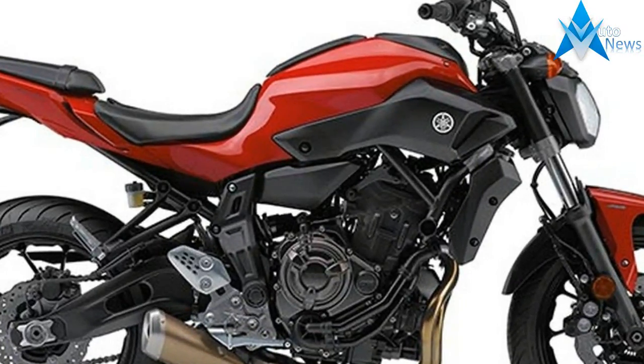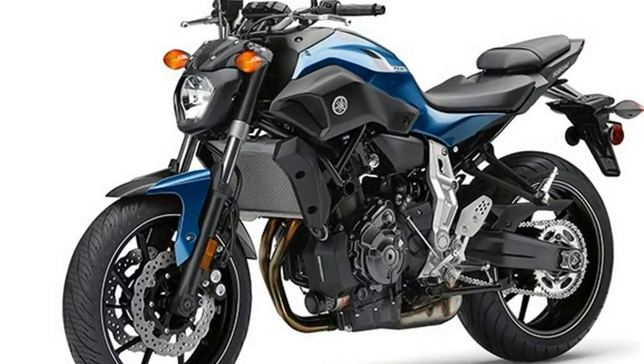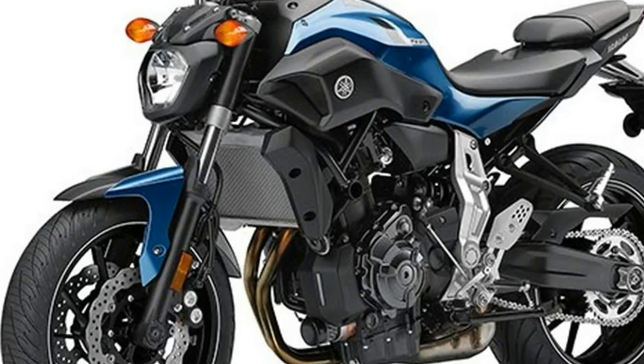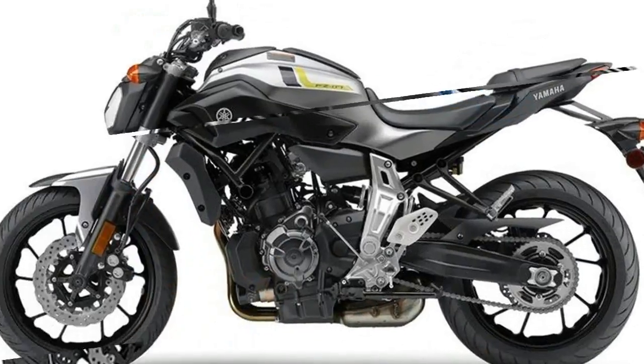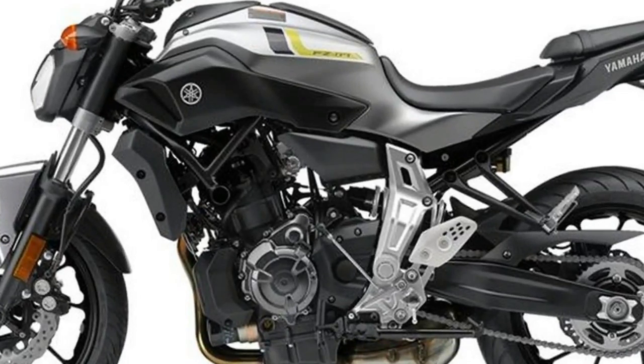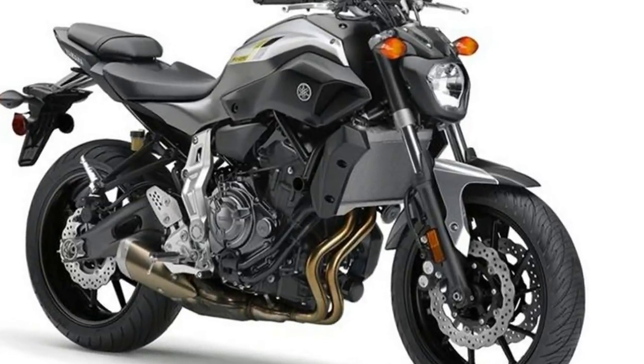The FZ-07 is a motorcycle that brings fun, affordability and riding enjoyment back to the street. This versatile naked roadster offers deep engine torque and a comfortable riding position in a lightweight, easy-to-handle sports chassis. It's the perfect machine for both new and experienced riders alike who are looking for outstanding value.